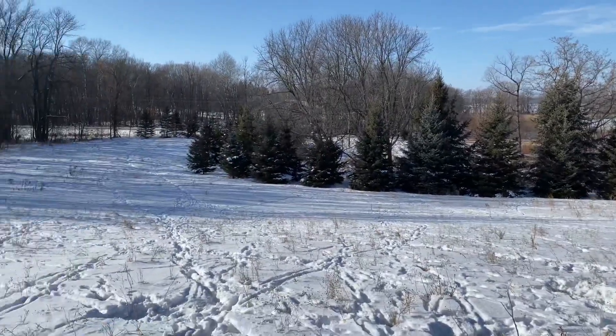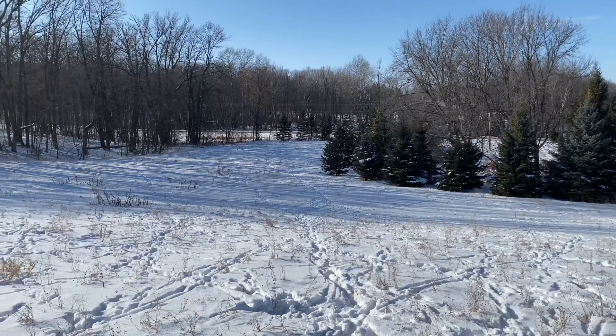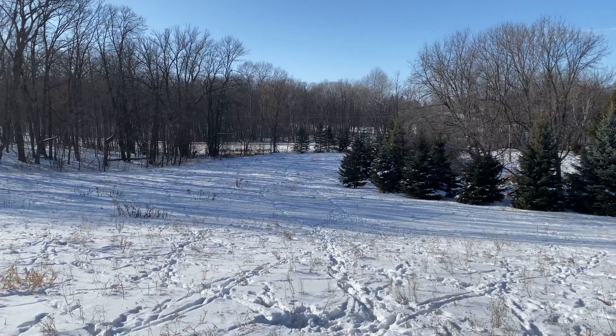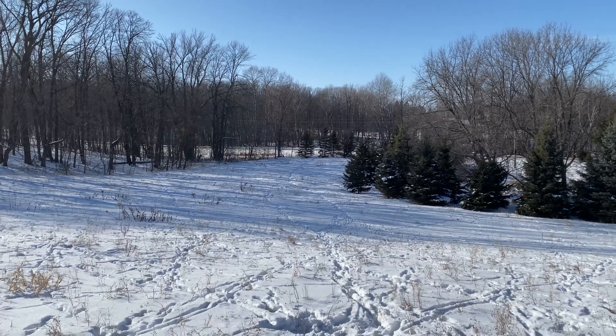Looking at those trails down there, you can see they're coming from the corner of a woodlot into the corner of mine. Two outside corners and an inside corner right there coming together — that's one lesson.